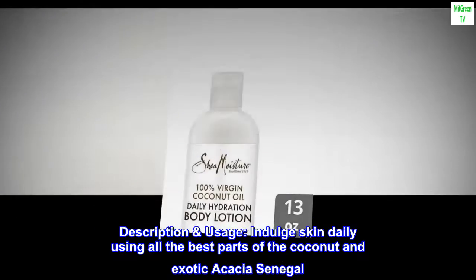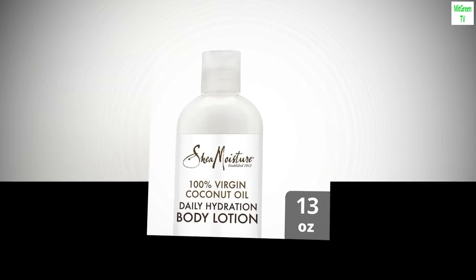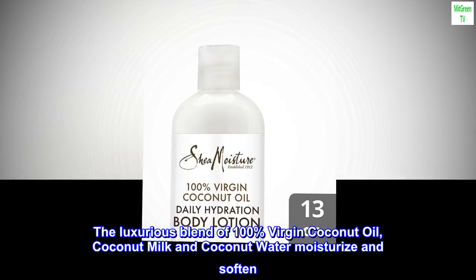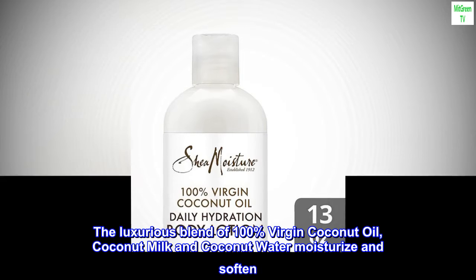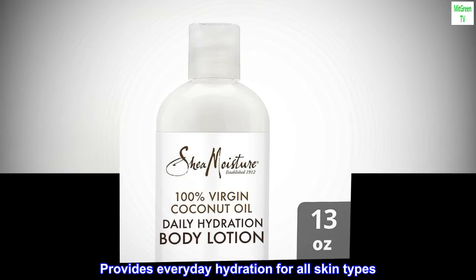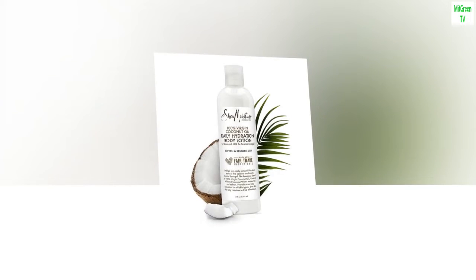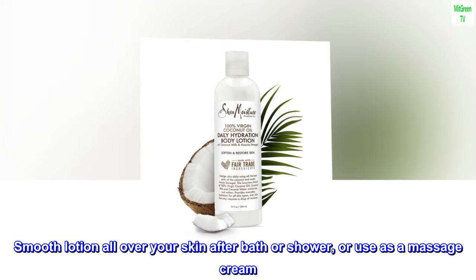Indulge skin daily using all the best parts of the coconut and exotic acacia senegal. The luxurious blend of 100% virgin coconut oil, coconut milk, and coconut water moisturize and soften, providing everyday hydration for all skin types. Smooth lotion all over your skin after bath or shower, or use as a massage cream.